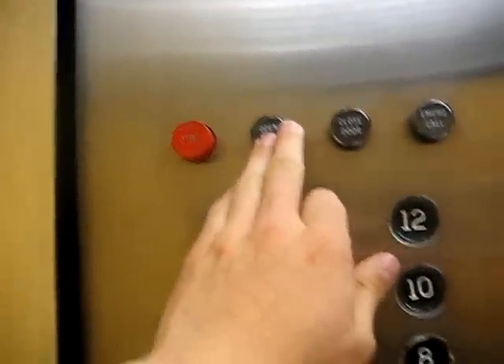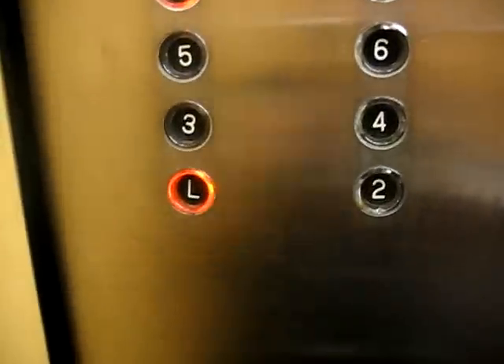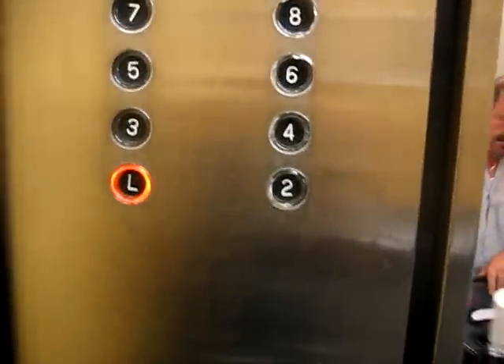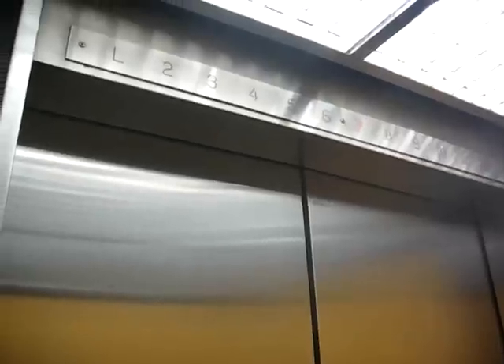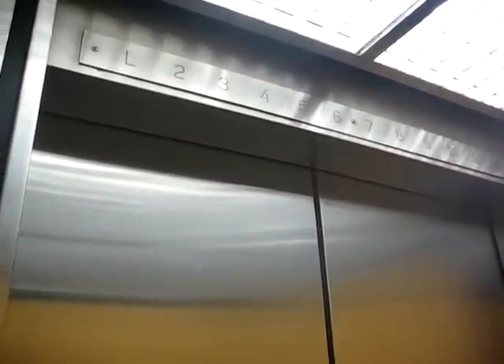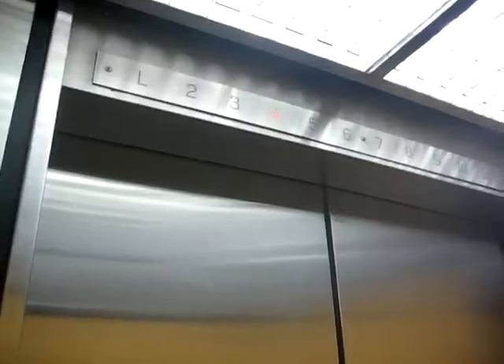Oh, stop it. I don't know what you're stopping. It's going in. We're stopping on another floor. The door closes very quickly. The fourth floor — we're stopping on the fourth floor.